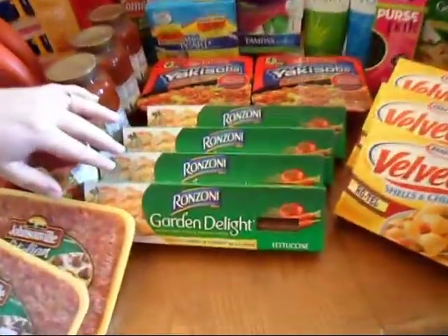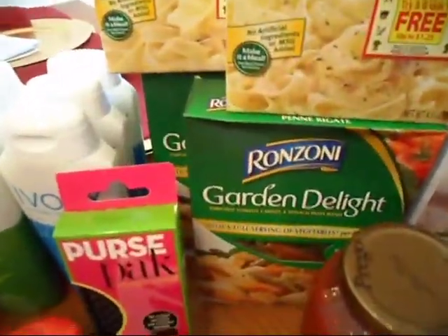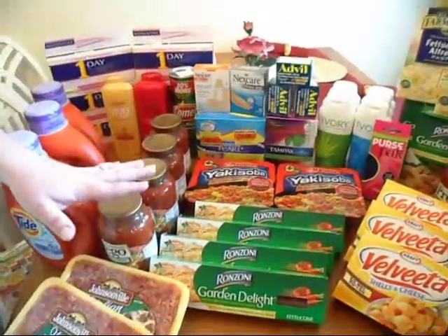The Garden Delight — everybody who watches my blog knows that I love the Garden Delight. I do not have a coupon for them, but they're still a dollar. So if you love those like me and my family do, stop by and pick those up.